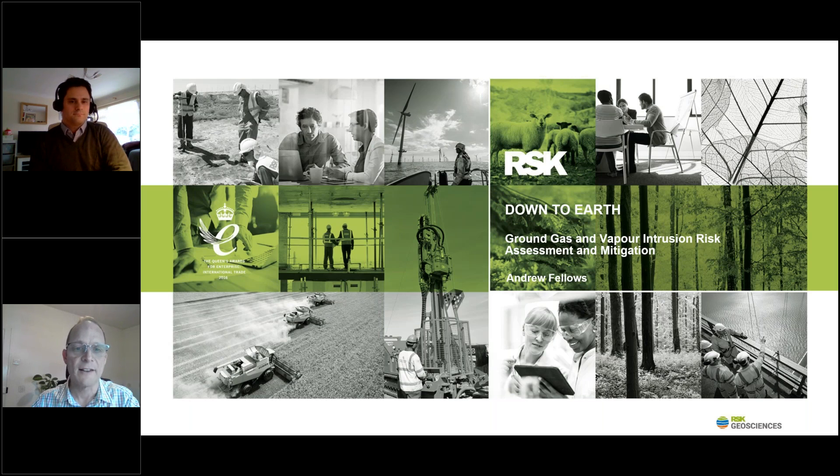Good afternoon. For those who haven't joined us before, my name is Mark Stewart. I'm a director of RSK's Geosciences business. I'd like to welcome you all to the latest in our Down to Earth webinar, which today has been given by Andy Fellows, who's going to give us a presentation on aspects of ground gas and soil vapour assessment and mitigation.